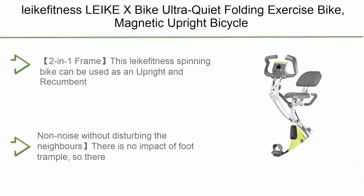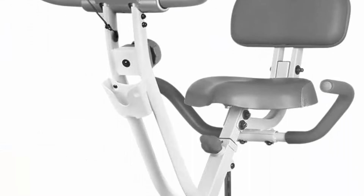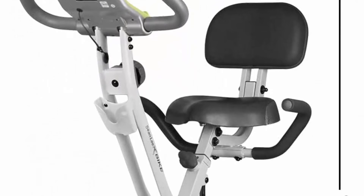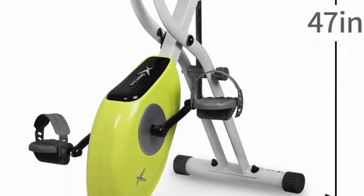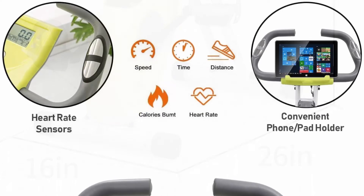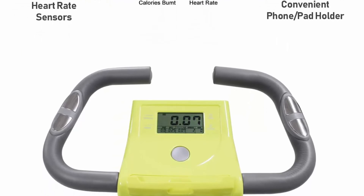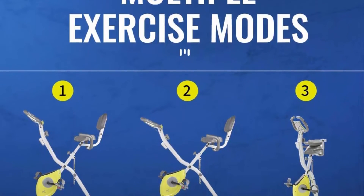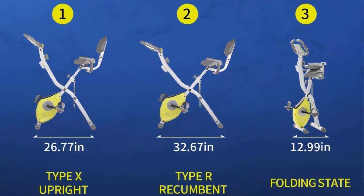Top 2: LAKIFITNESS LAKX Bike Ultra Quiet Folding Exercise Bike, Magnetic Upright Bicycle with Heart Rate, LCD Monitor, and easy to assemble. This spinning bike can be used as both an upright and recumbent exercise bike to maximize your workout and utilize different muscles. It features 10-level magnetron resistance — customize your home exercise bike routine with 10 levels of adjustable magnetic tension control, making it ideal for both beginners and professional athletes. Non-noise operation avoids disturbing the neighbors.